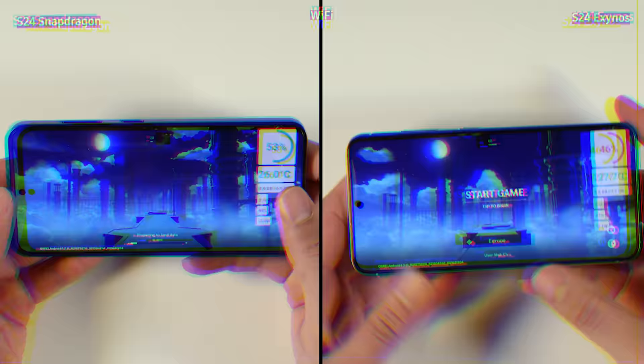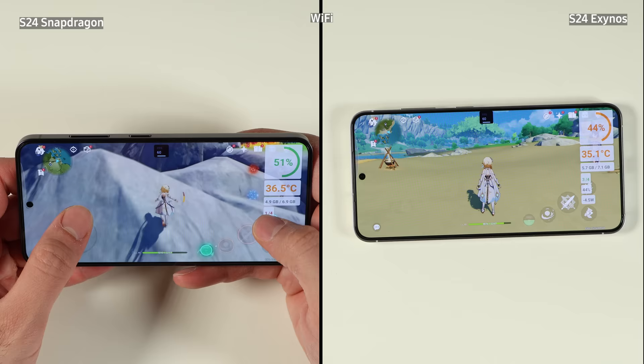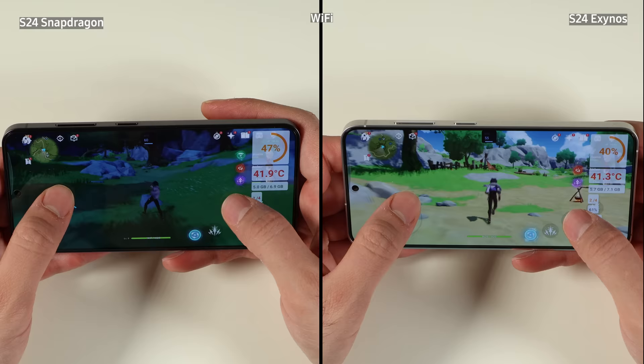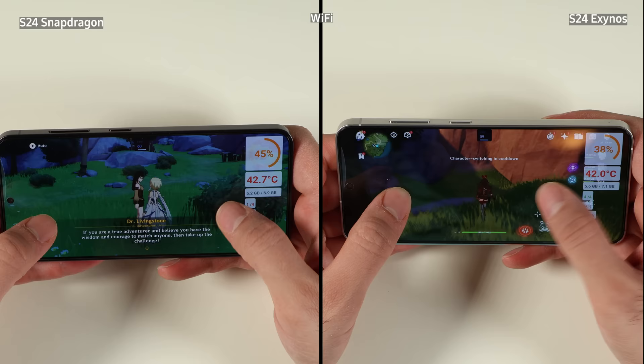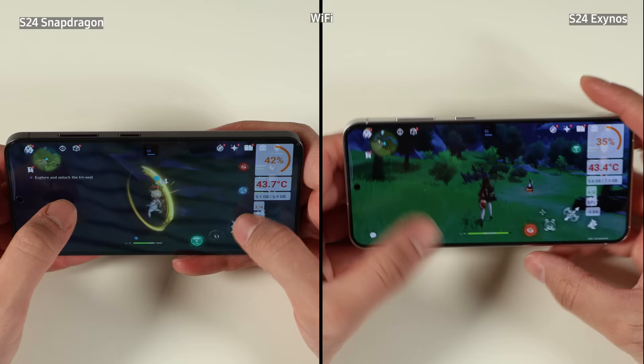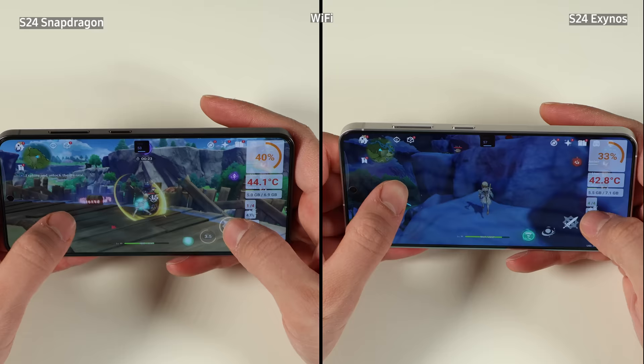Then we move to playing Genshin Impact on Wi-Fi, on maximum settings on both variants, for exactly half an hour. The Exynos is already at 41 degrees Celsius, similar to the Snapdragon which is also at 41-42 degrees Celsius. The Exynos variant is at 38% battery life and the Snapdragon is at 43% — quite similar, about a 5-6% difference. Both of them are holding quite well in terms of frames per second, with occasional drops to 50 fps from 60, but nothing crazy.